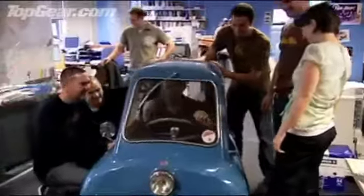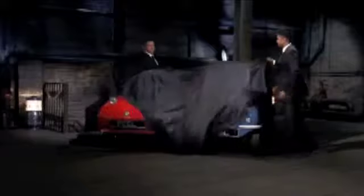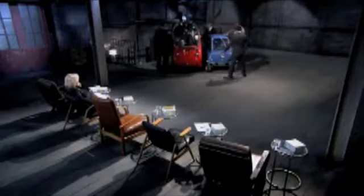I've never seen the Top Gear team so enthusiastic about any car. Londoners Gary Hillman and Faisal Khan wanted to give the world's smallest production car a new lease of life. The replica life-size models of the classic Peel cars were an immediate hit with the Dragons.